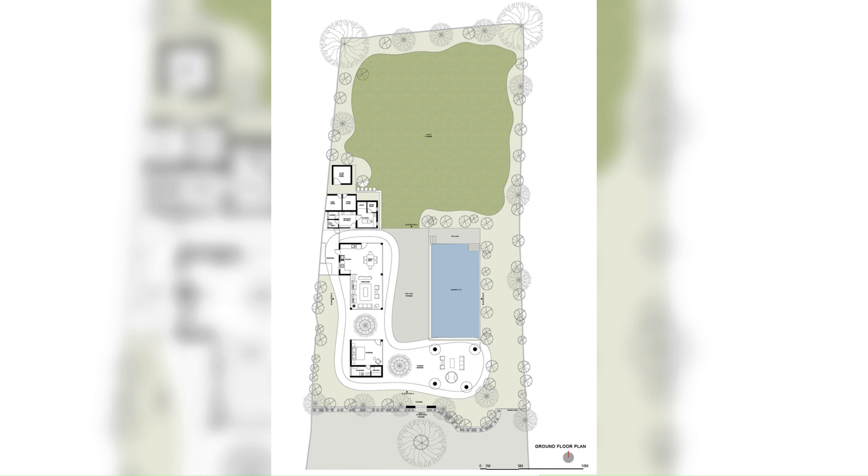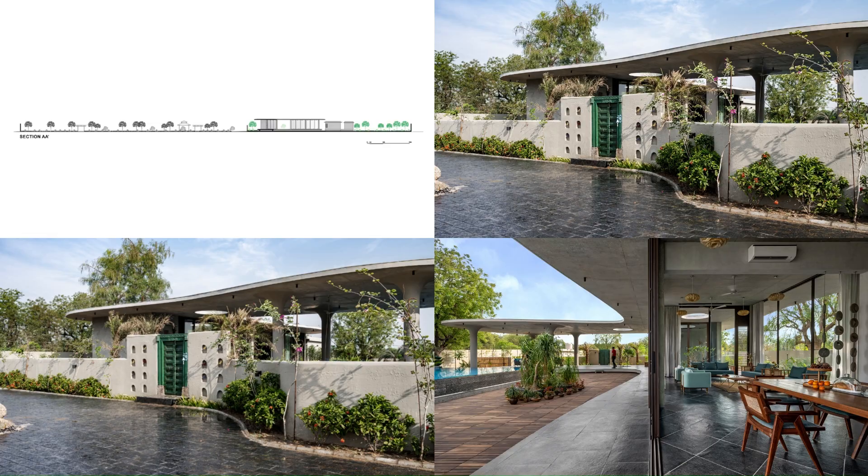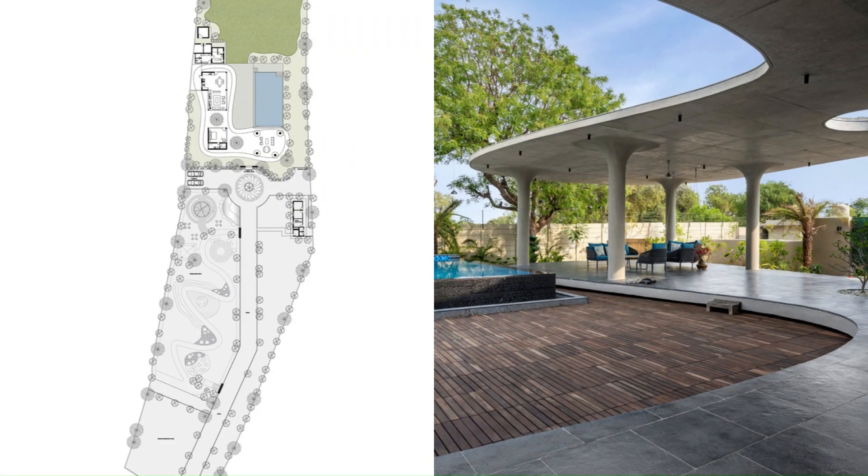Within the plot, a retail bonsai boutique occupies two-thirds of the space, while The Veranda House graces the back, occupying a generous one-third of the space.